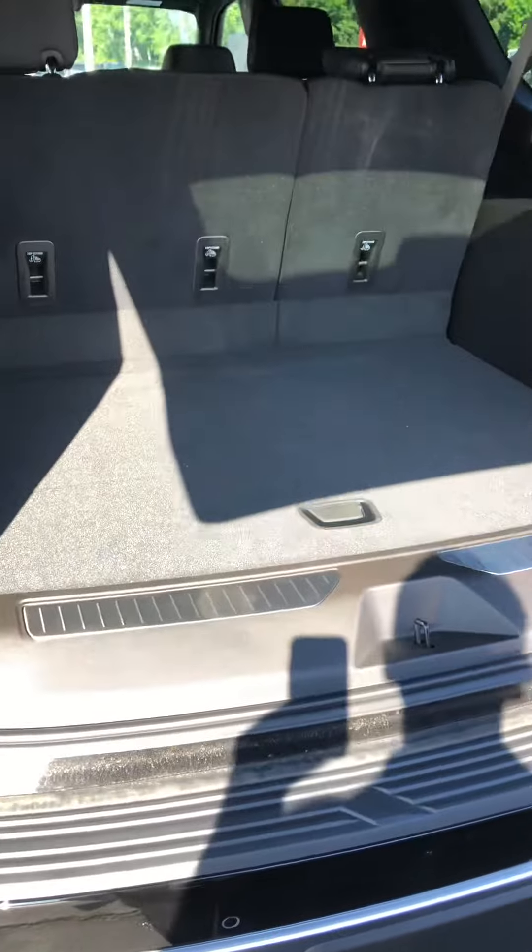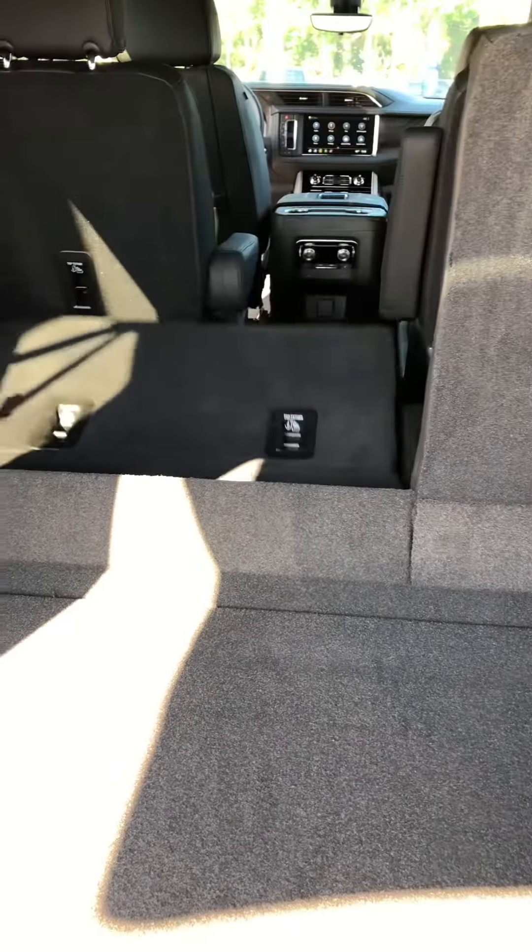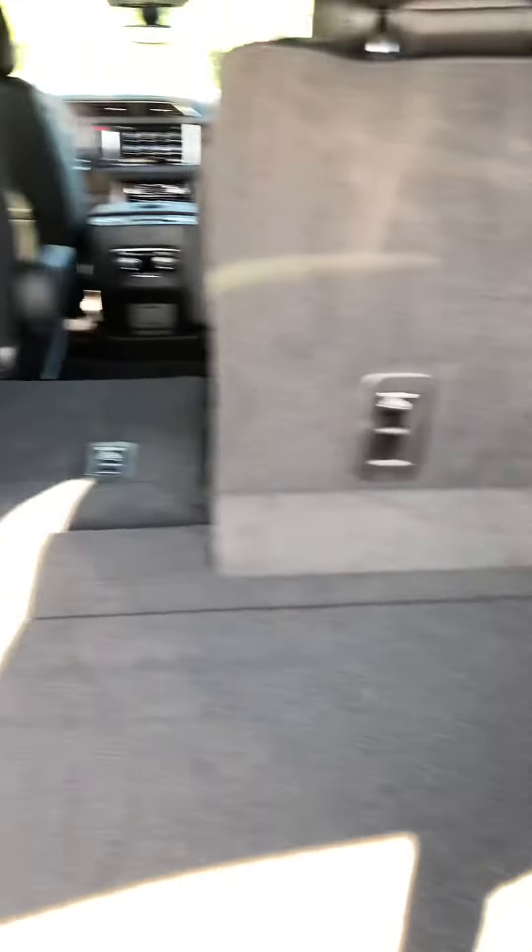I'll show you the hatch area. It's got the third row power up and down. So if you want to put the back seat down, just hit this button here — this is the back seat down. And if you want to raise it back up, just hit the same button.